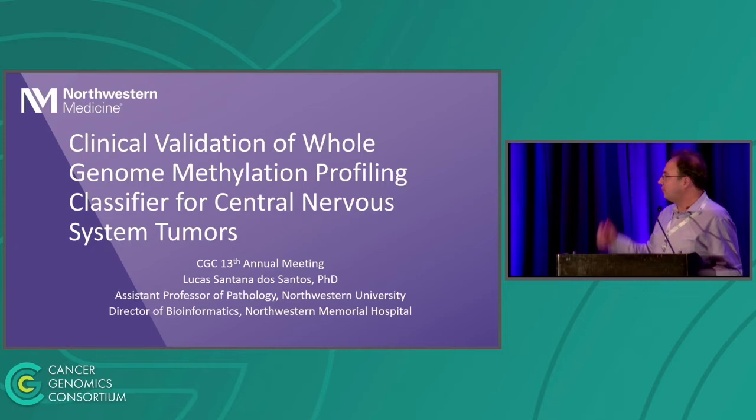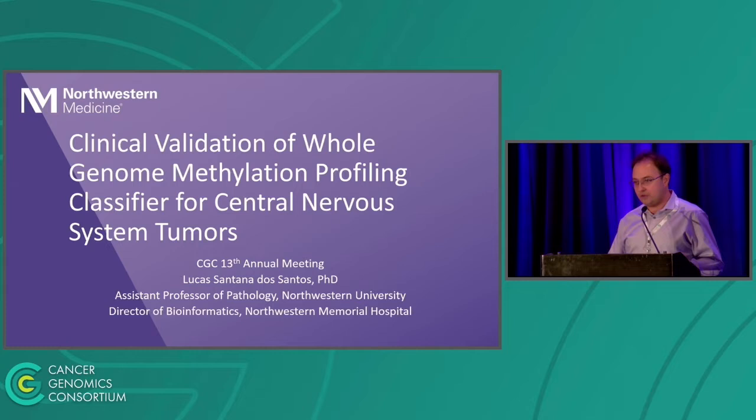I'll talk today about the clinical validation of the whole genome methylation profiling classifier for central nervous system tumors that we did at Northwestern. My name is Lucas. I'm assistant professor of pathology and director of bioinformatics at Northwestern Medicine and Northwestern Memorial Hospital.